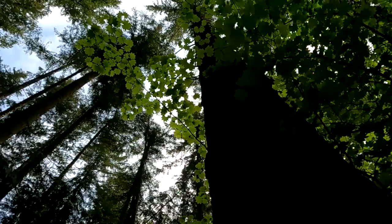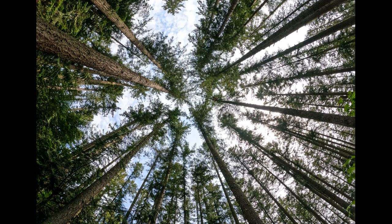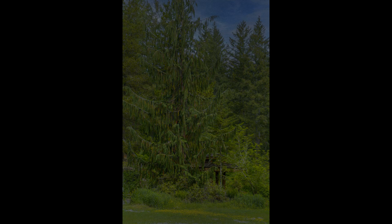Washington is known for their tall Norway spruce trees — they're just beautiful. After we left the Nisqually National Wildlife Refuge, we headed over to the Northwest Trek Wildlife Park.